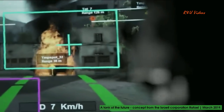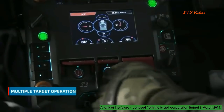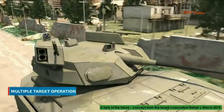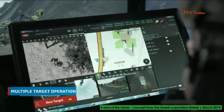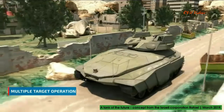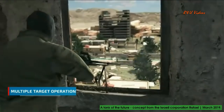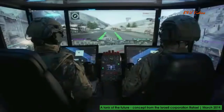In a highly saturated multiple-target scenario, the fighters grant the system higher levels of autonomy. Using decisive lethality, the system engages multiple targets simultaneously while conducting shooter allocation based on its advanced algorithms.